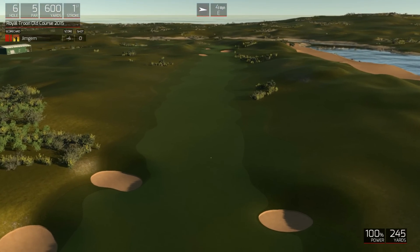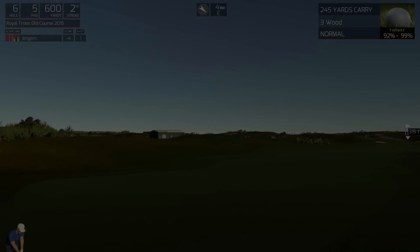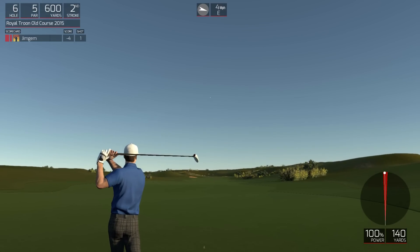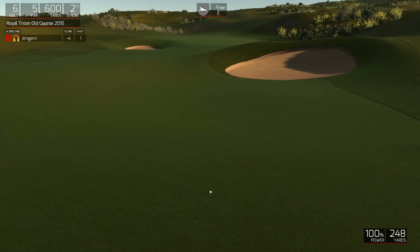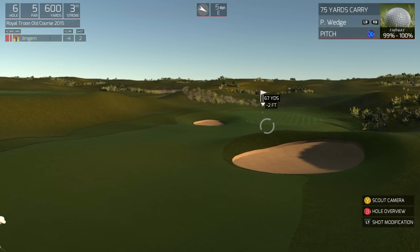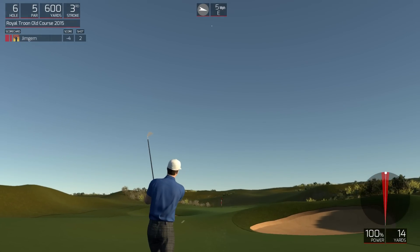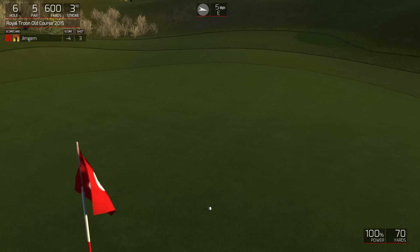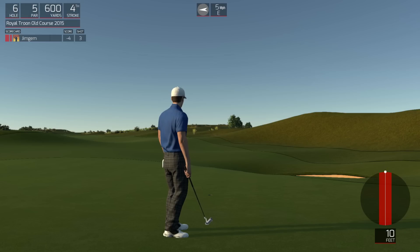Looking good so far. Looks like this is a beauty. Sweet. Nine-footer here — I think you can do this. Five under for the round.